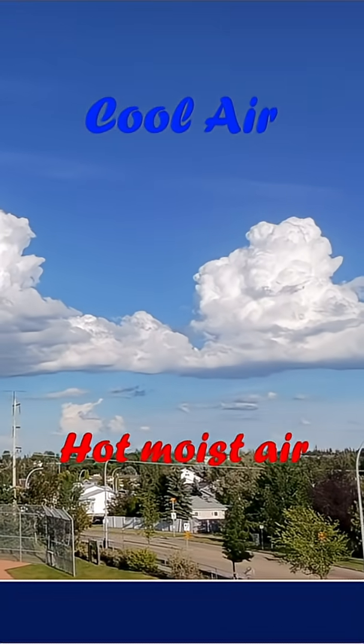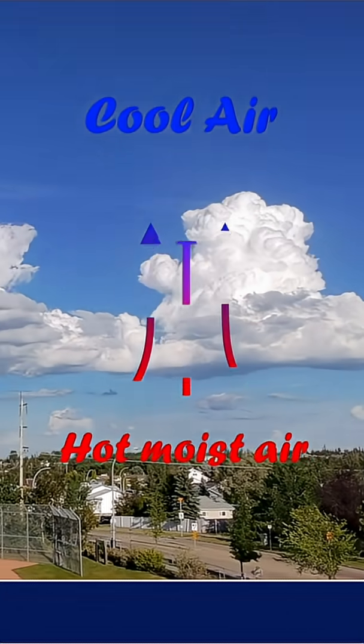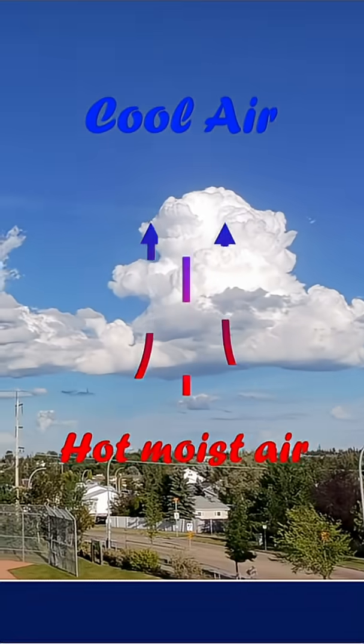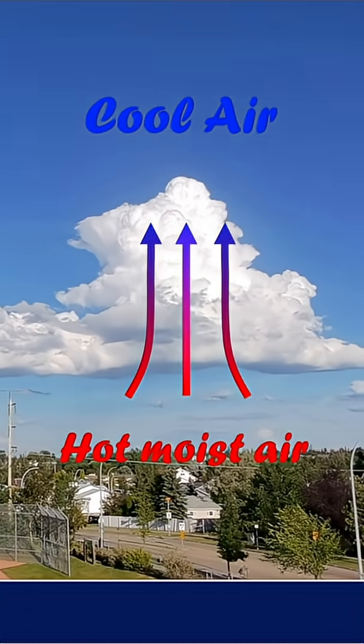I was just out for a run and I see some clouds developing. You can see this really tall cloud right here — it doesn't have very much at the bottom but it's starting to form at the top. That's just evidence of the hot warm air, because it's a hot day out right now, rushing up. When it gets up to the top the air is much colder up there, so when it gets up there that water vapor condenses, just like on a cold day when you can see your breath.